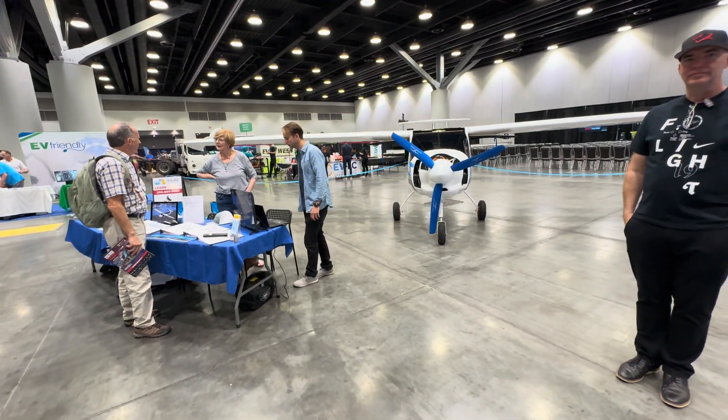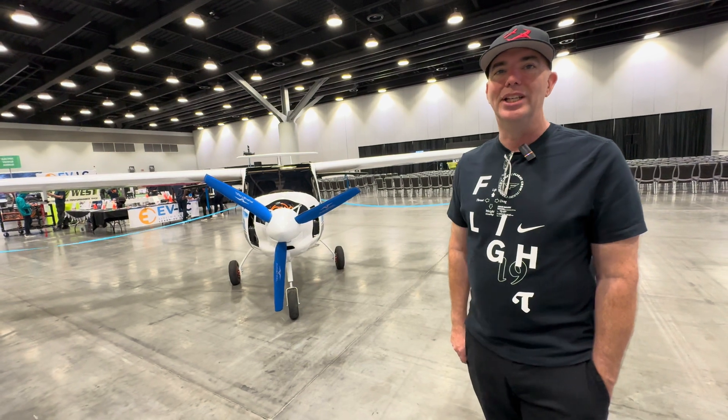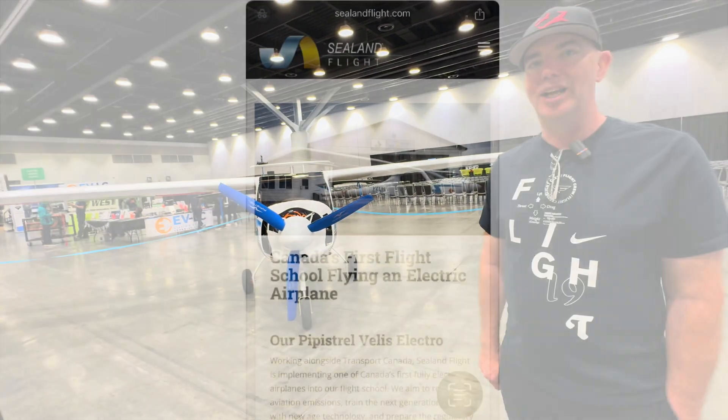Paul Bramann here from Tinkertry and EV Club in Connecticut, looking at the Pipistrel plane. My name's Ian Lamont. I'm the Chief Flying Instructor at Sealand Flight in Campbell River.